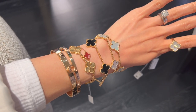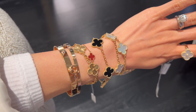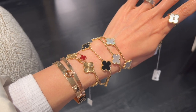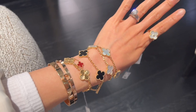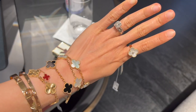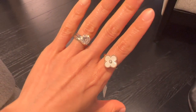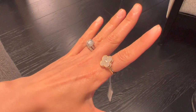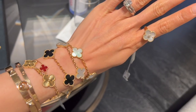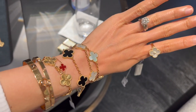I added the onyx five motif bracelet — onyx stone has the meaning of protection and is supposed to get rid of negative energy. The five motif bracelet in onyx is currently retailing for $4,000. The vintage Alhambra ring in yellow gold, diamond, and mother of pearl is so cute and is currently retailing for $3,400.